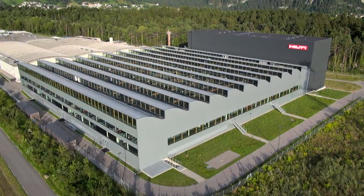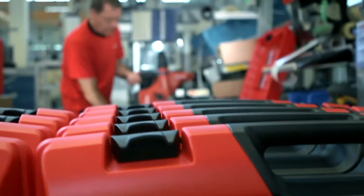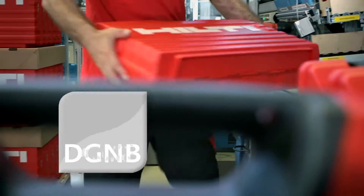As an example, the 16,000 square meter extension of our plant in Austria has been certified in silver according to the well-known German Green Building Council, DGNB.